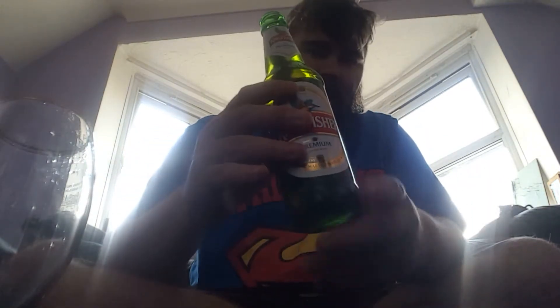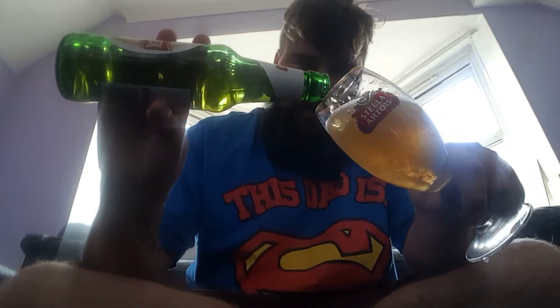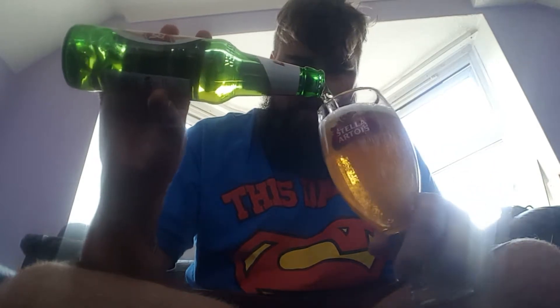Believe it or not, not that skunky in this green bottle — it's been in the fridge for ages though. But it smells good, smells really sweet. Out of the glass, the appearance looks like this — nice golden colour.